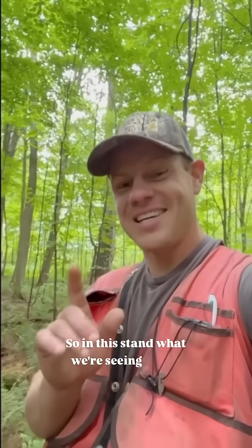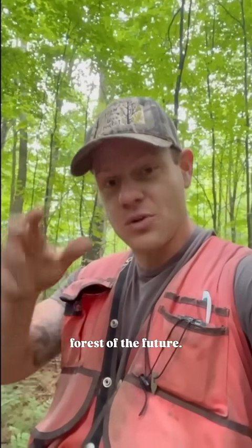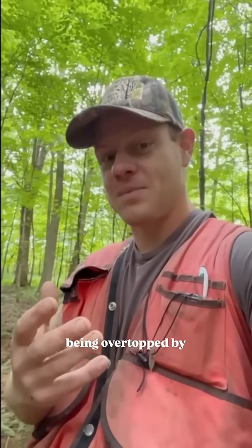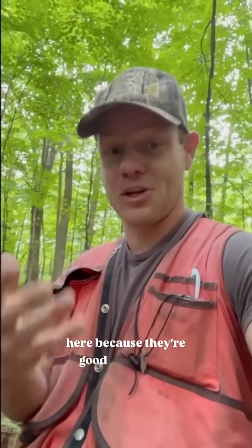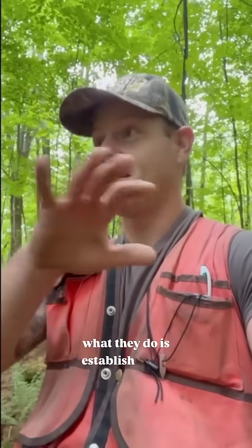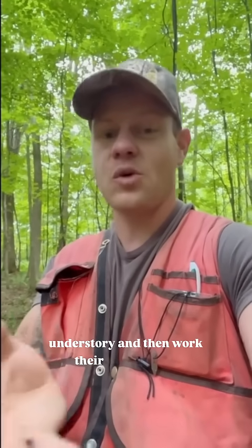In this stand, what we're seeing is that forest of the future — the tree species that actually want to be here long term, like sugar maple, are being overtopped by species that are just here because they're good at growing in old fields. Sugar maple is a shade tolerant species; they establish in the understory and then work their way into the canopy as faster growing and shorter lived species decline and eventually die.